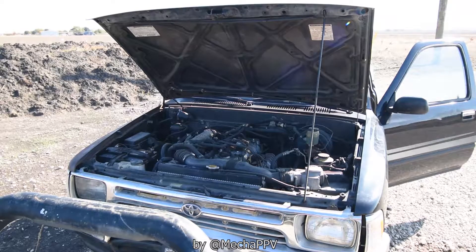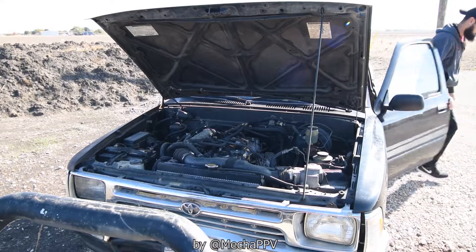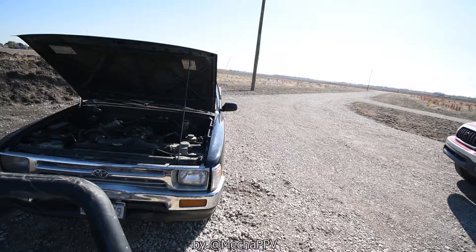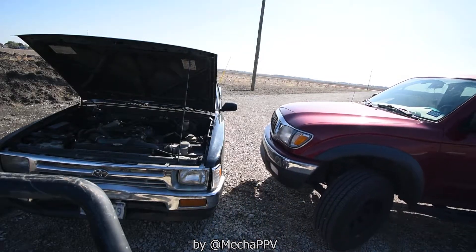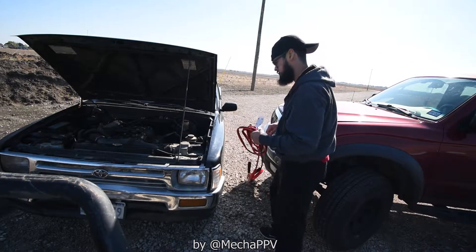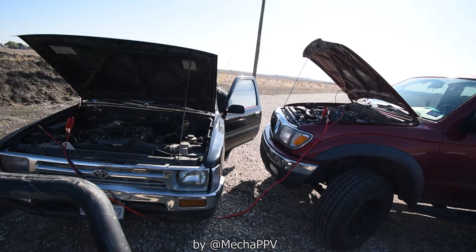It has an automatic transmission, and my father just brought it to me — actually a couple weeks ago — and he has problems with the brake lights. As you can see, it's also just killing the battery, and it's related to the brake light. The main issue with this truck is the brake light stays on at all times, even when the car is off. I was like, oh no, we probably have a short to ground somewhere that's allowing this thing to stay on.